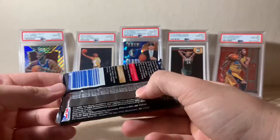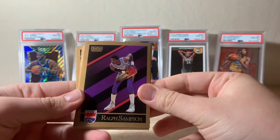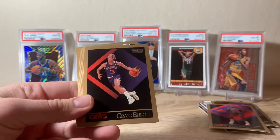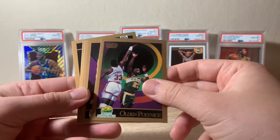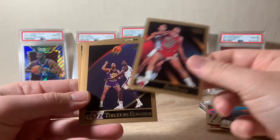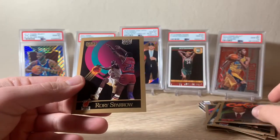This is our 1990 Skybox pack. Starting off with Ralph Sampson, John Morton, a cool Larry Bird — put him off to the side — Craig Ello, Brian Shaw, Mark Aguirre, Olden Polynice, Tom Tolbert, Robert Parish, Ed Neely, Theodore Edwards, Sam Mitchell, an insert of Greg Kite, Danny Ferry, and Rory Sparrow.